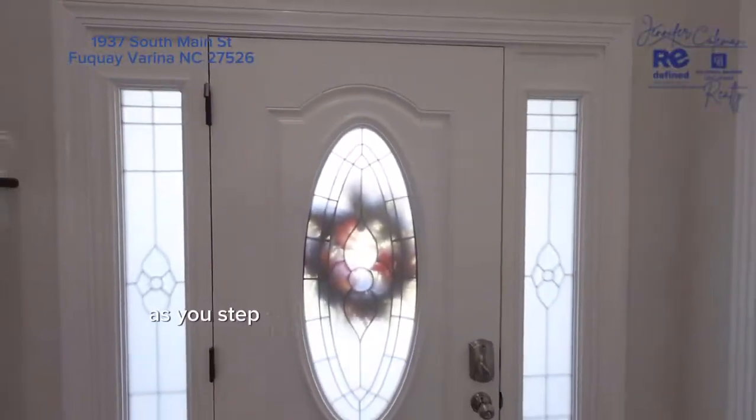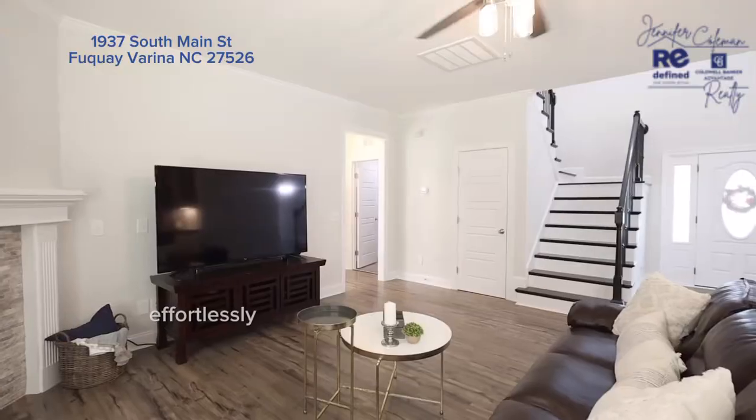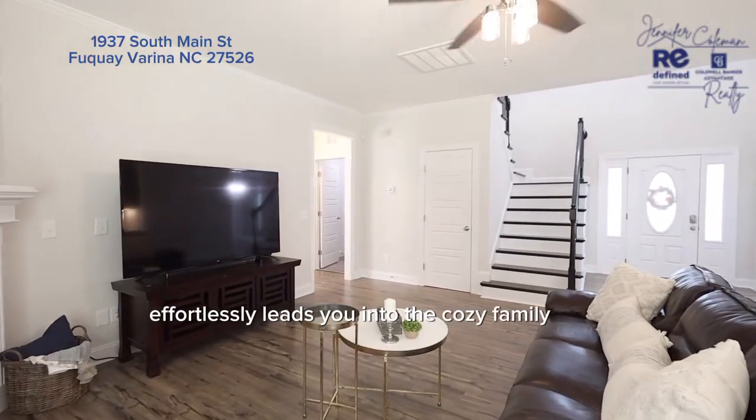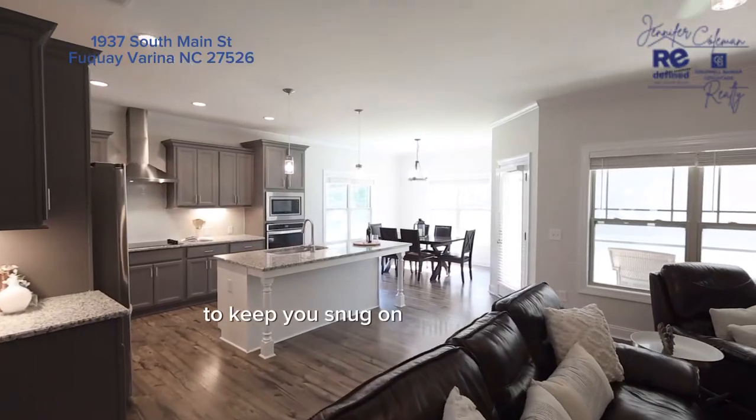As you step into the inviting two-story entryway, the open floor plan effortlessly leads you into the cozy family room, complete with a gas fireplace to keep you snug on chilly evenings.